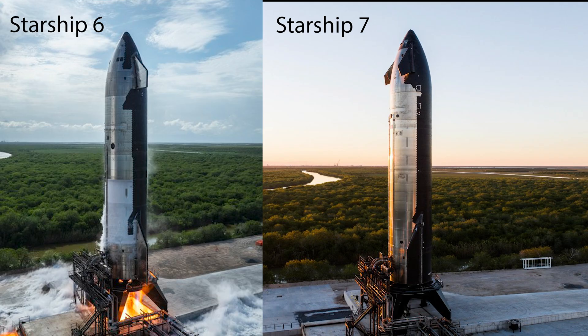Starship Flight 7 is coming up fast on January 10th estimated, but there are some exciting upgrades that you're going to want to know about on this launch. Let's take a look at some of them.